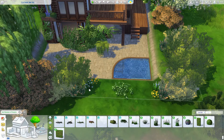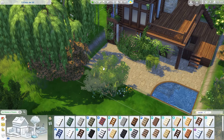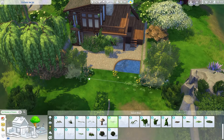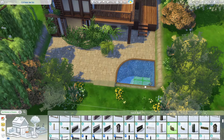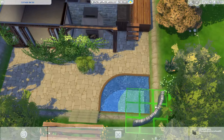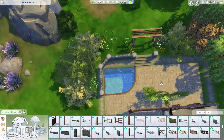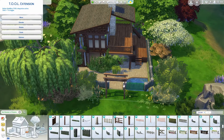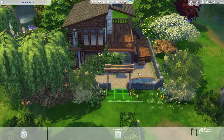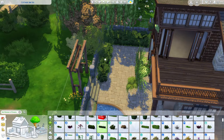Here you can see we're working on landscaping. I sunk the house down — I really wanted it to feel like a getaway. Sinking it into the ground and having it be kind of like a little hobbit hole was really nice. It looks a little funky at first, but I just used some fence pieces from Cottage Living, sunk it down with a tool mod, and then added some bushes and other little pieces to make it work.